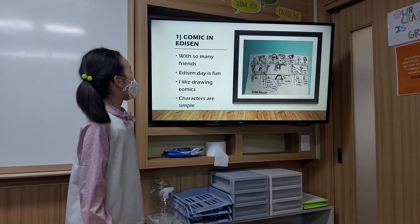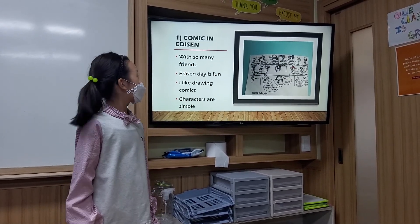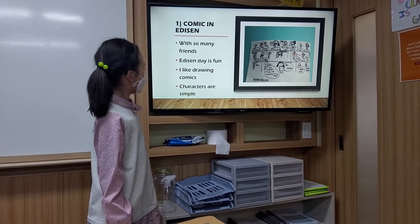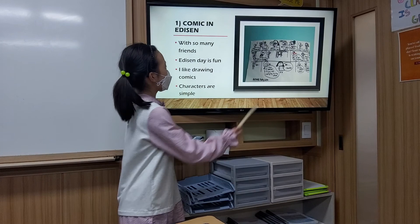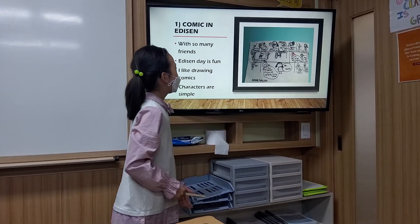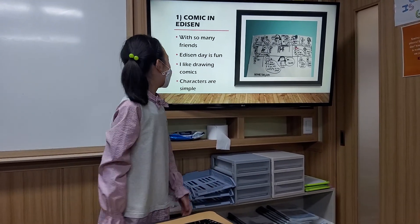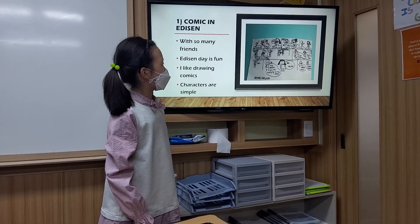The first photo is about a comic in Edison, and I always feel fun when I go to Edison because there are so many good friends. And I really like drawing comics. First, it's really simple. To draw one character, you can just draw a circle, a square, and 4 lines. And if you just put some little speech bubbles, it's the finish of the comic. Also, I think drawing a comic can actually improve my creativity.